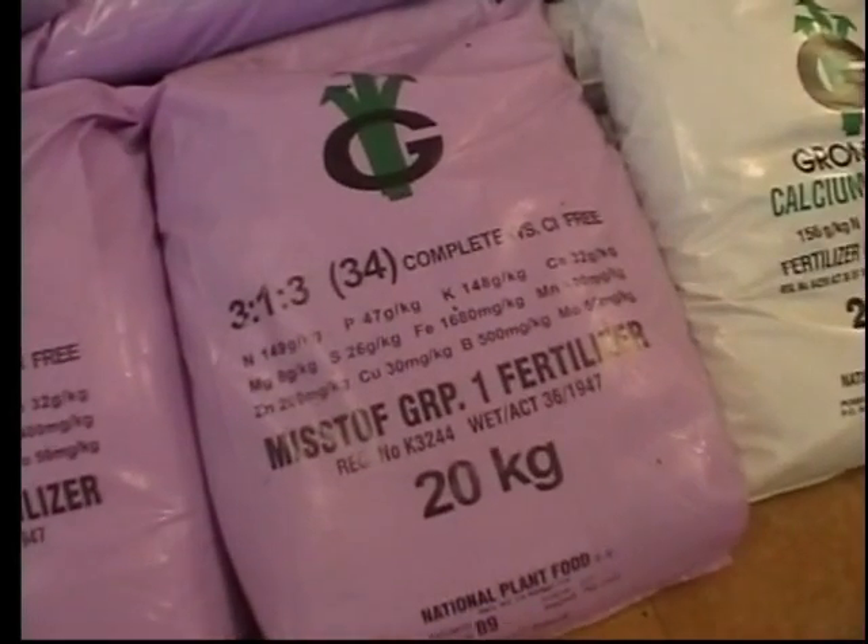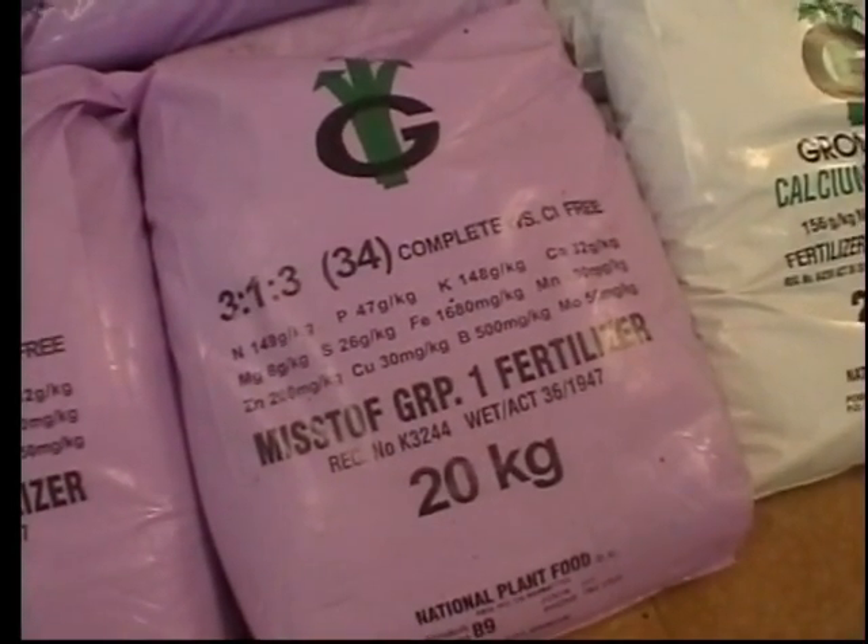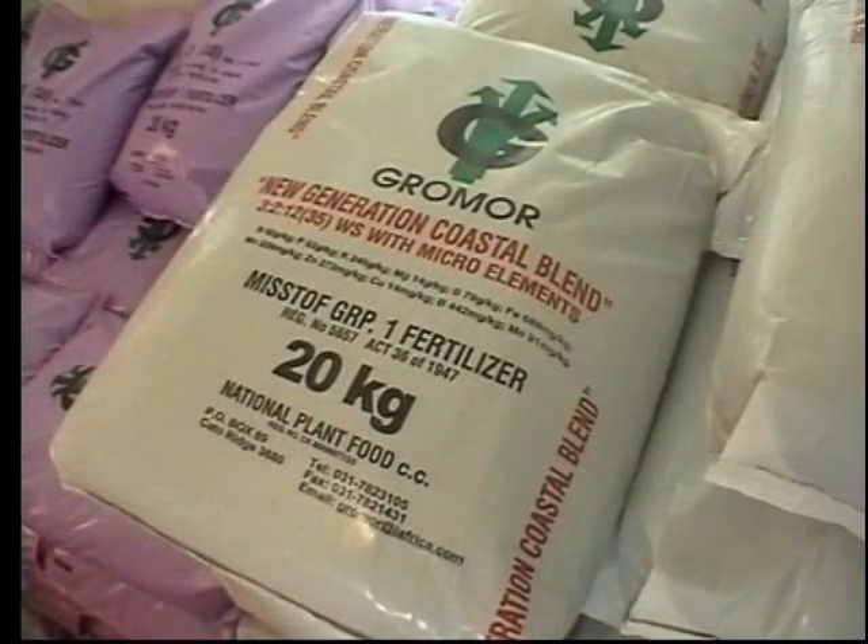A number of years ago, we saw a gap in the market for soluble fertilizers. And we formulated and blended a small range of hydroponic fertilizers. These include the 313-34, which has become the standard for seedling plug producers in Natal.